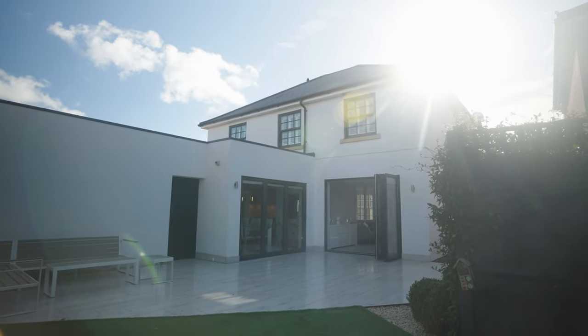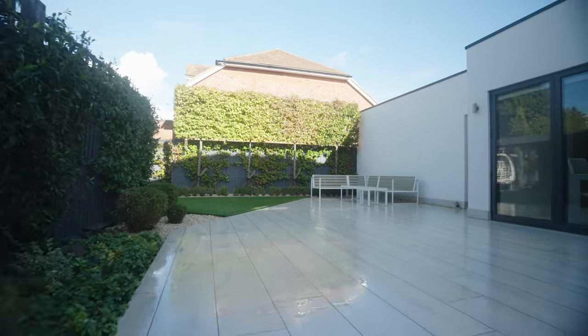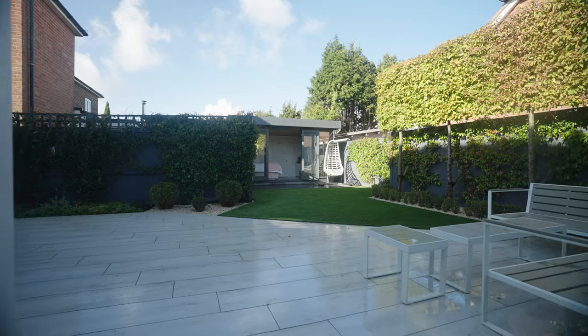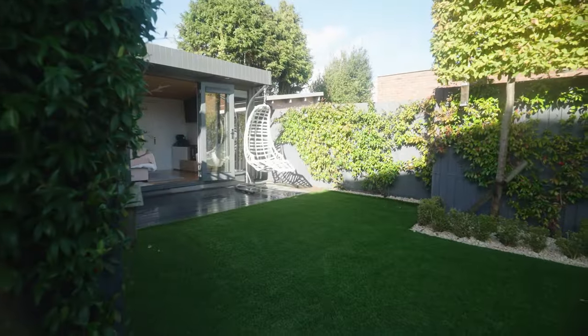The garden is a highlight, perfect for entertaining. It has been thoughtfully landscaped to provide an attractive yet easily maintained exterior space. A large porcelain tiled patio provides plenty of space for al fresco dining. Artificial lawns with established borders and mature trees lead to a detached garden home office.